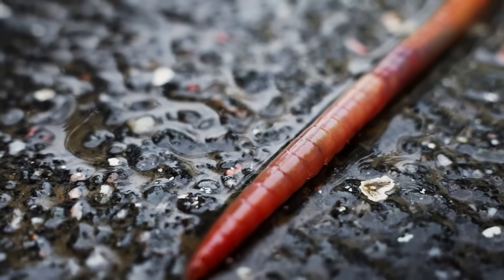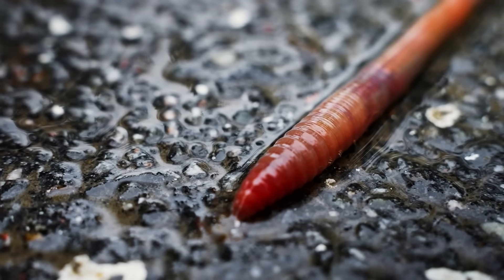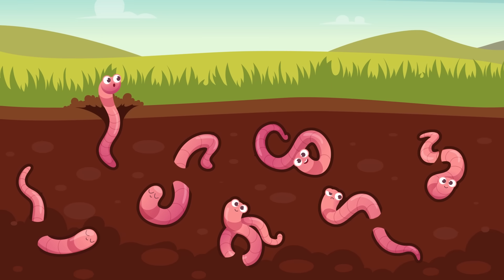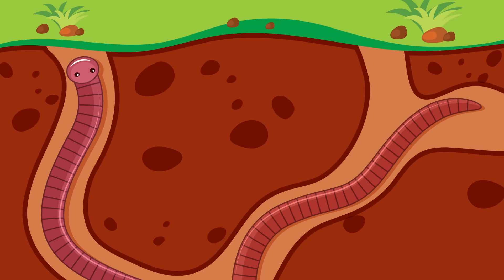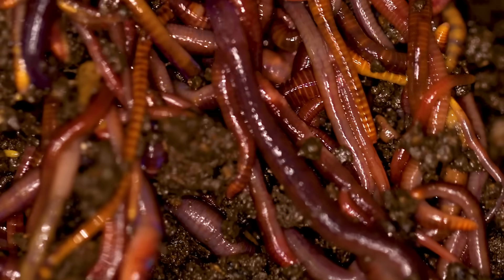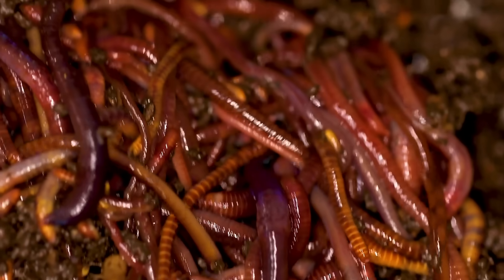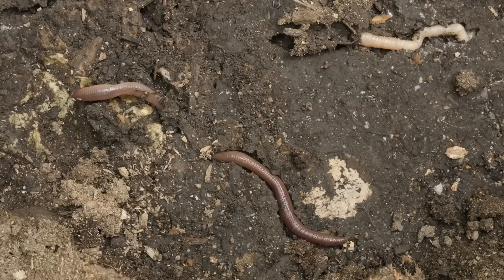Earthworms often come to the surface after it rains because the wet ground makes it easier for them to move around. They are very important for the soil because they create tunnels as they move, which helps air and water reach plant roots. Sometimes, you can find many earthworms together in the same area if there is a lot of food, but they are mostly solitary creatures.